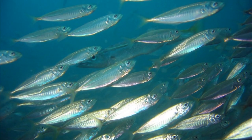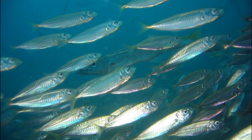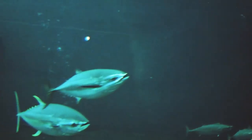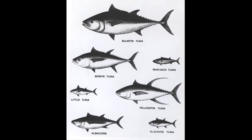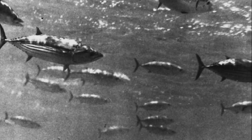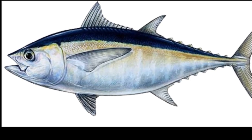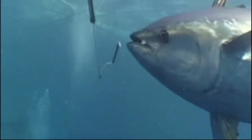They often feed on small schooling fish such as herring and mackerel. They may also feed on squid and crustaceans. Tuna vary greatly in size — some, like the skipjack and blackfin, rarely exceed 3 feet, while the Atlantic bluefin tuna can grow over 10 feet long.